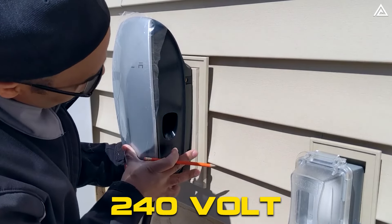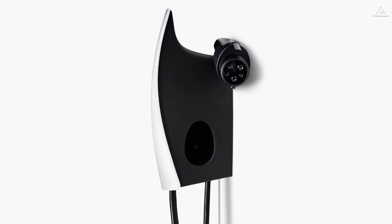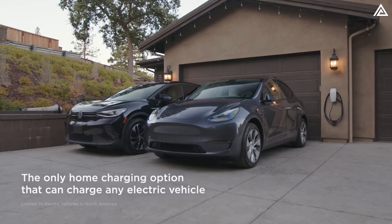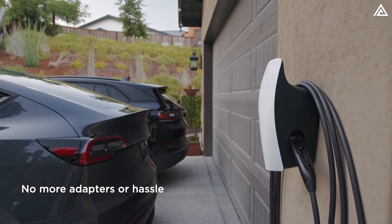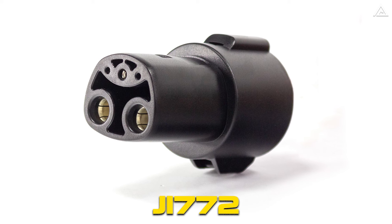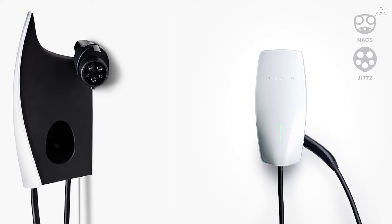The second option involves having an electrician install a 240-volt wall outlet, similar to a dryer outlet, which increases charging speed to around 30 miles of range per hour. The third and most convenient option is to have a Tesla wall connector installed — specifically, I recommend going to the Tesla shop and getting the universal wall connector, priced at $595. It adds up to 44 miles of range per hour with an 11-kilowatt, 48-amp output, integrates with a J1772 adapter for any electric vehicle, and features an auto-sensing handle. Note that the universal wall connector is currently out of stock.